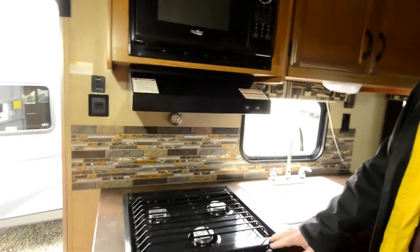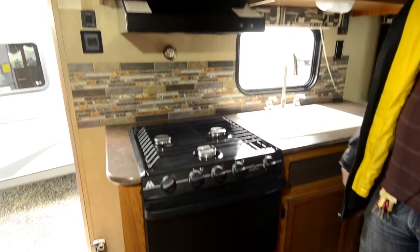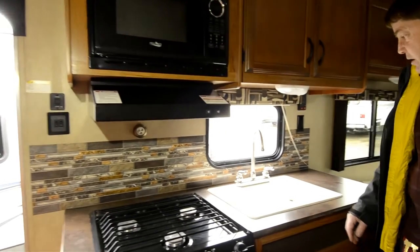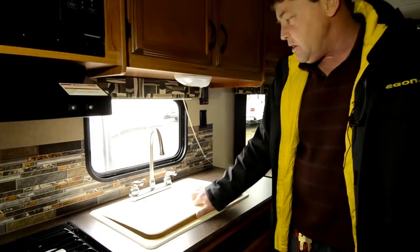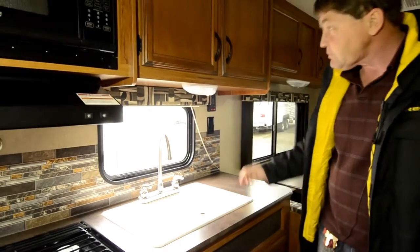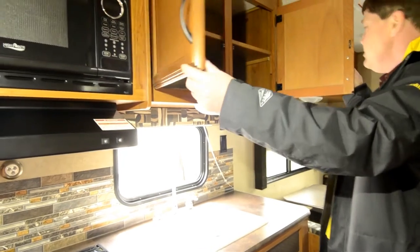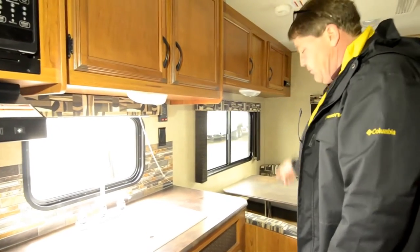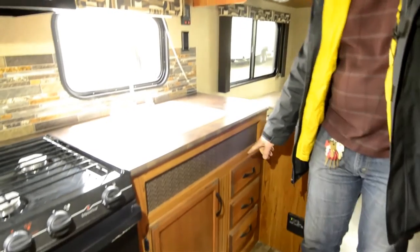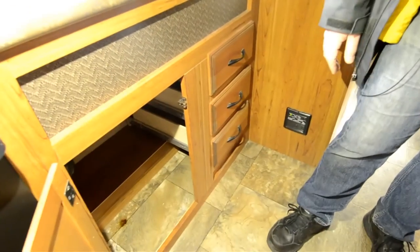Then we have our oven, three burner cooktop, and your microwave. Coming back you've got your dual sink with a chopping block cover. Cabinets up above with quite a bit of storage, and then more cabinets above the kitchen table, your three drawers, and additional storage there.